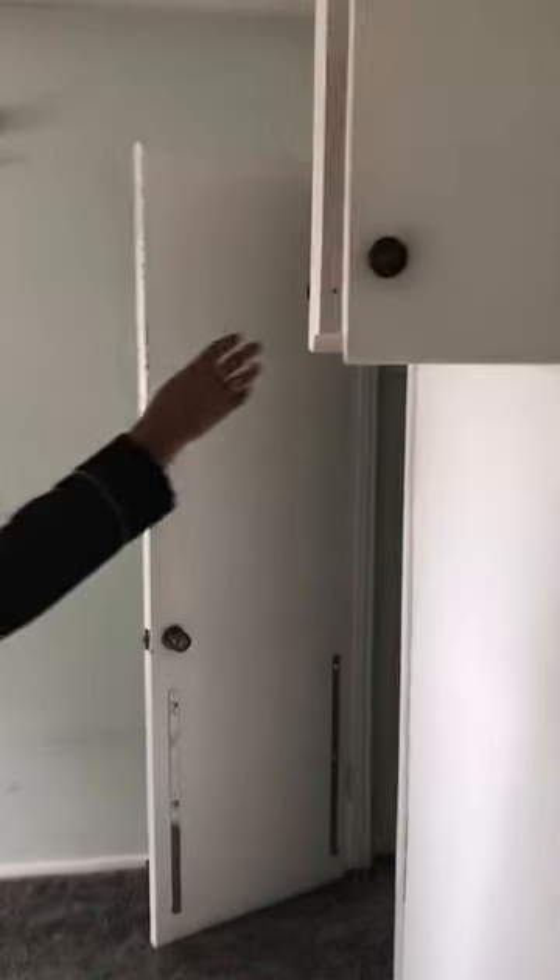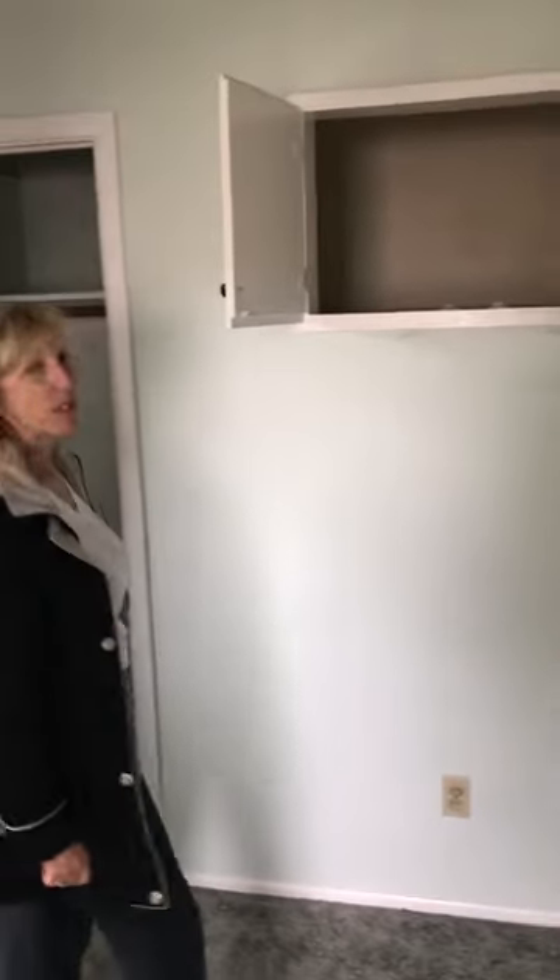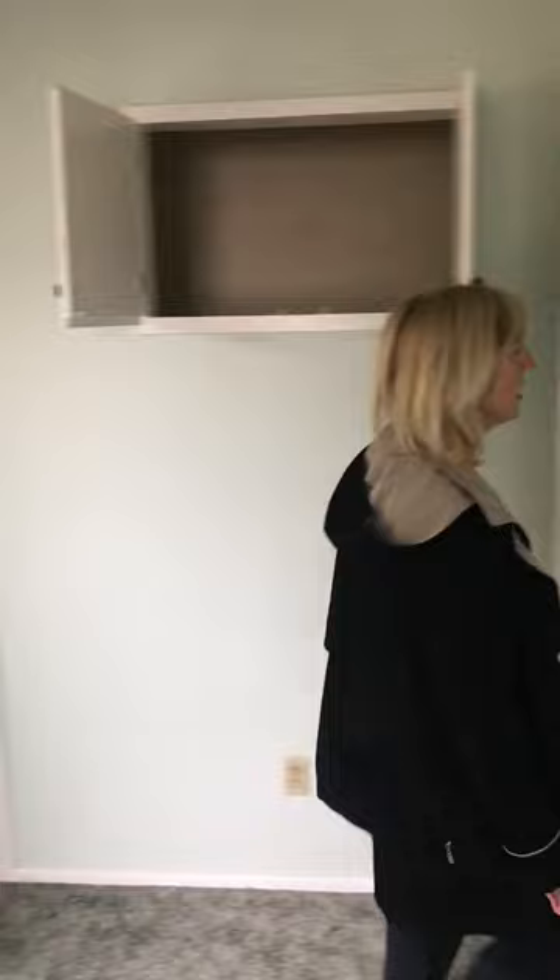You have extra space up here as well, which happens to be strictly right over the staircase. And this is a staircase leading to the basement, which has plenty of room down there too. We'll probably show you when that is finished.